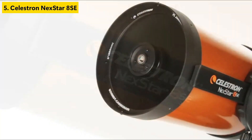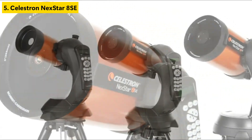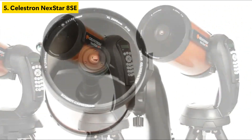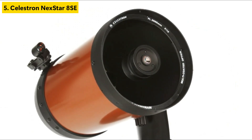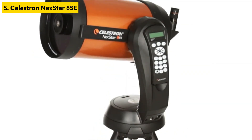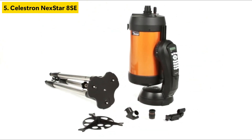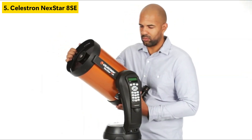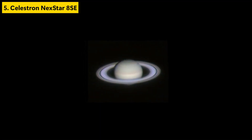Number five is the Celestron Nexstar 8SE Computerized Telescope. Its 8-inch Schmidt-Cassegrain optical tube offers exceptional light gathering, allowing users to explore everything from Saturn's rings to distant nebulae in remarkable clarity. The star feature is its fully automated go-to mount paired with SkyAlign technology — just align with three bright stars and the telescope will locate over 40,000 celestial objects on command. It's incredibly beginner-friendly despite its powerful specs, thanks to its intuitive handset controls and detailed instruction manual.